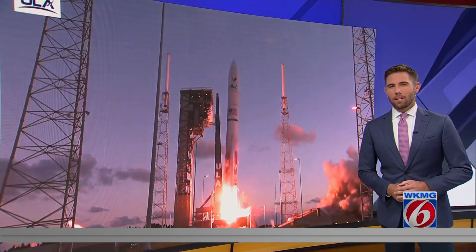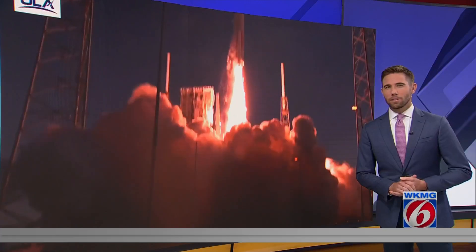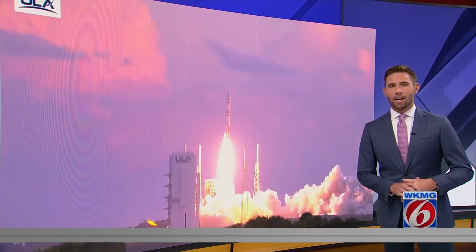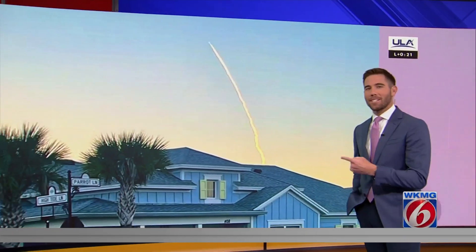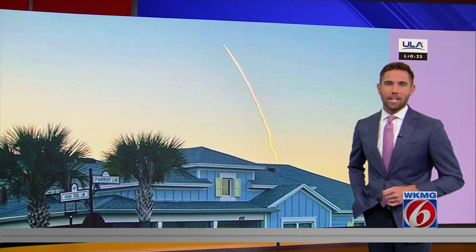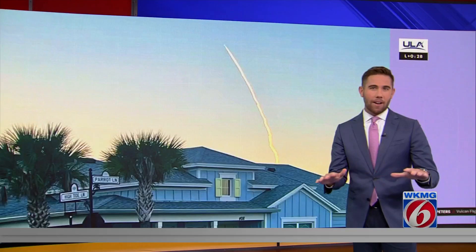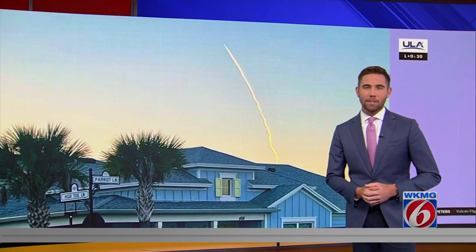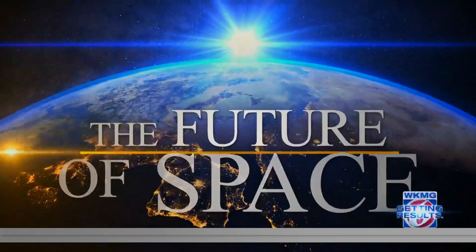Turning now to the second ever Vulcan launch from our coast. This is a critical test flight because if all goes well, United Launch Alliance could get certification for this rocket. The long-anticipated launch lit up the sky just before 7:30 this morning. Here's a view of that launch from Daytona Beach, taken by our very own Eric Sandoval, who posted this on the pin-it page. There are still a lot of factors going into whether this will be deemed successful. News 6's Mark Lehman has more on what this could mean for the future of space.